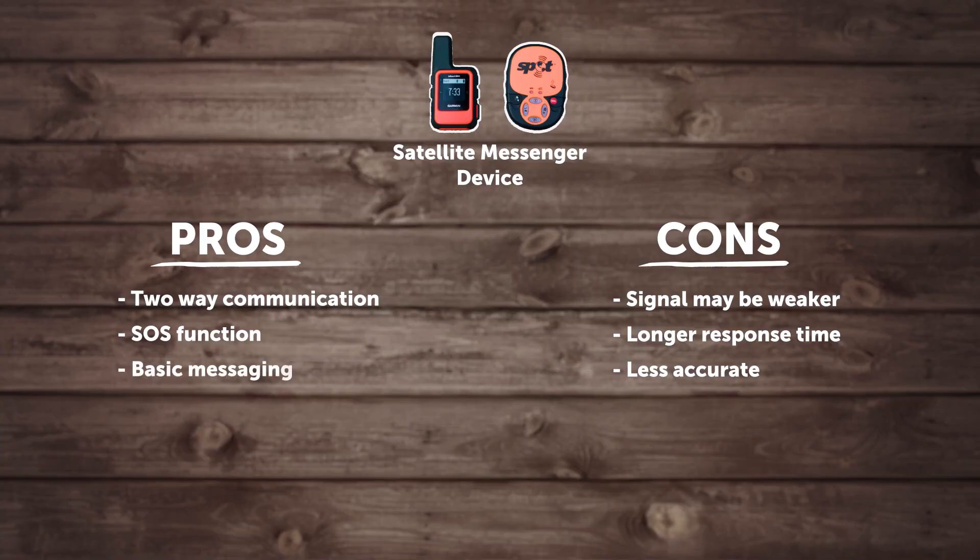With a PLB you can really only use it in an emergency, but with these messengers you can use it for a lot of other purposes — such as saying 'hey, we're at the hut, we're all good, everything's going according to plan,' or 'everything's fine but we're just a bit delayed, so you don't need to stress.' These are really useful functions that you simply don't have with a PLB.